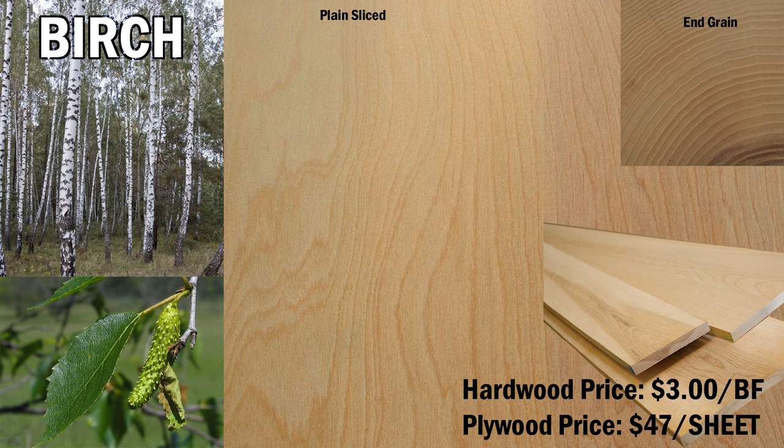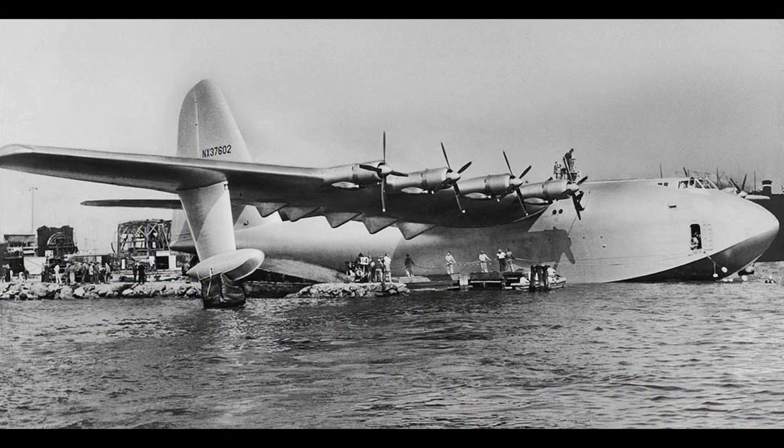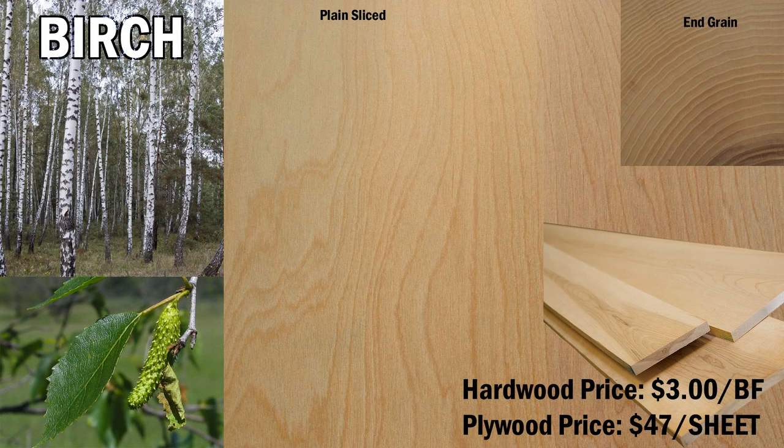Like poplar, birch is turned into pulp for paper manufacturing. Birch was also extensively used in the airframe of the Hughes H4 Hercules, also known inaccurately as the Spruce Goose, which even to this day holds the record for the largest wingspan of any aircraft in history. Birch costs $3 per board foot for lumber.